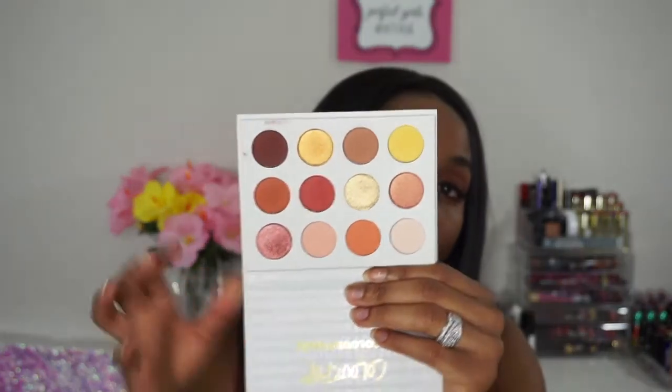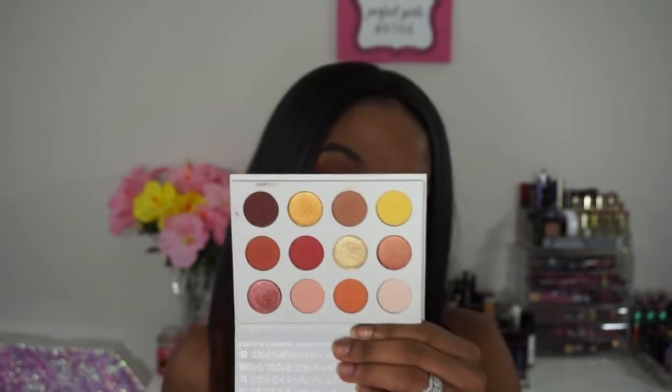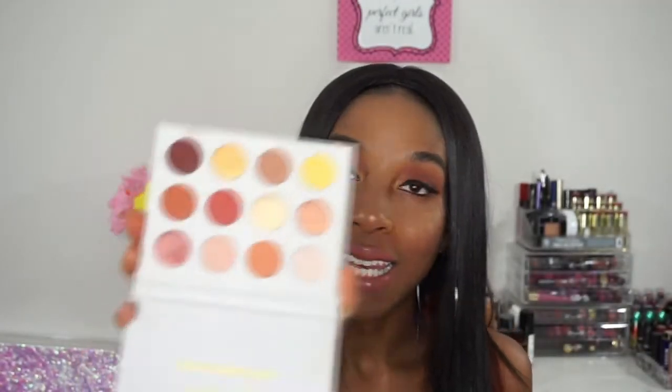Moving on to the actual shadows, this is what it looks like. It's a really pretty warm eyeshadow palette. If you are someone who loves warm colors, I would definitely say get your hands on this palette. You have some pretty matte and shimmer shades in here, you can create a really pretty look — which I did today. They're really pigmented and they blend out really really nicely.